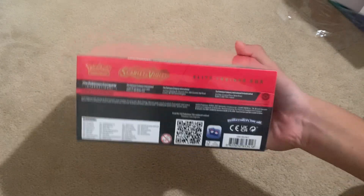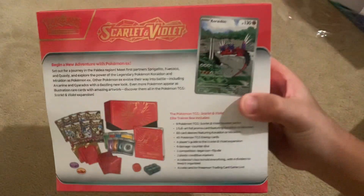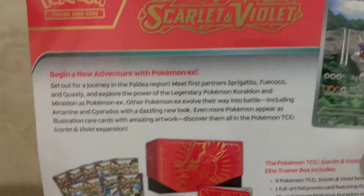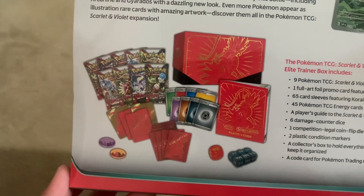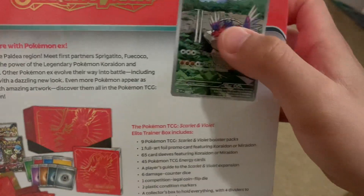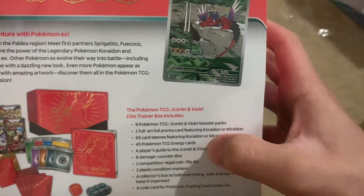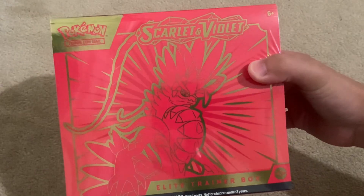Okay, let's get this out. On the top there should be some cool art. Right there — it's cool, Koraidon! Just look at that. Okay, Scarlet and Violet — that's the cool promo card right there. You can see it comes with all those goodies: sleeves, dividers, dice, everything you need to play, packs, and then the Pokemon TCG comes with nine packs and one full art promo.